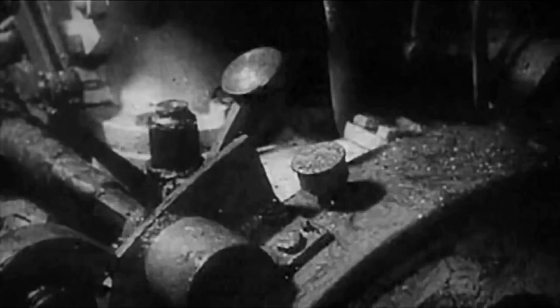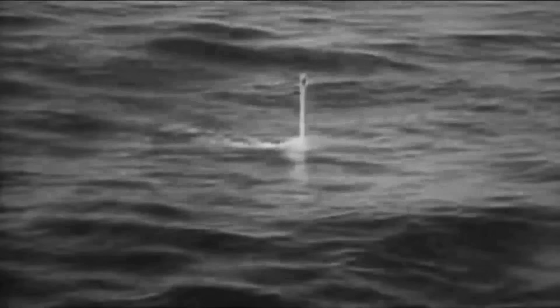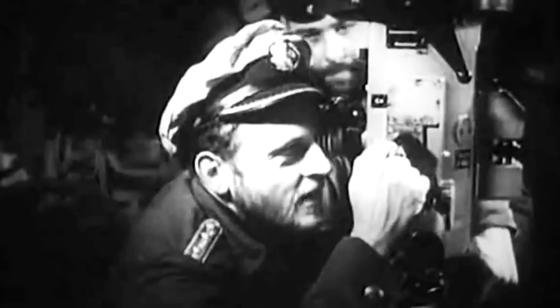Type 7B submarines were powered by two MAN M6 V40-46 four-stroke six-cylinder supercharged diesel engines that produced over 3,200 metric horsepower for use when surfaced, allowing her to reach a top speed of around 20 miles per hour. For submerged operations, U-85 employed two BBC GGUB-728 double-acting electric motors that produced 750 metric horsepower and provided a top speed of 9 miles per hour. Due to U-85's pressure hull of 48 meters, she could operate at depths of up to 230 meters. The submarine was armed with five 21-inch torpedo tubes, four at the bow and one at the stern, and could carry either 14 torpedoes or 26 mines. Secondary armament comprised one 0.79-inch C-30 anti-aircraft gun and one 3.46-inch deck gun with over 200 rounds.